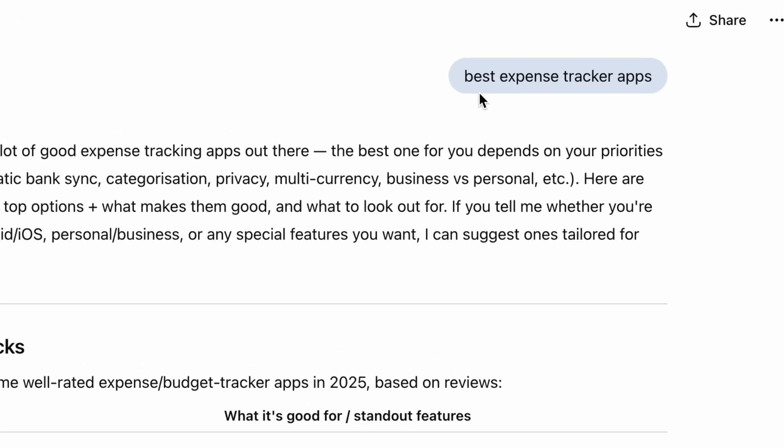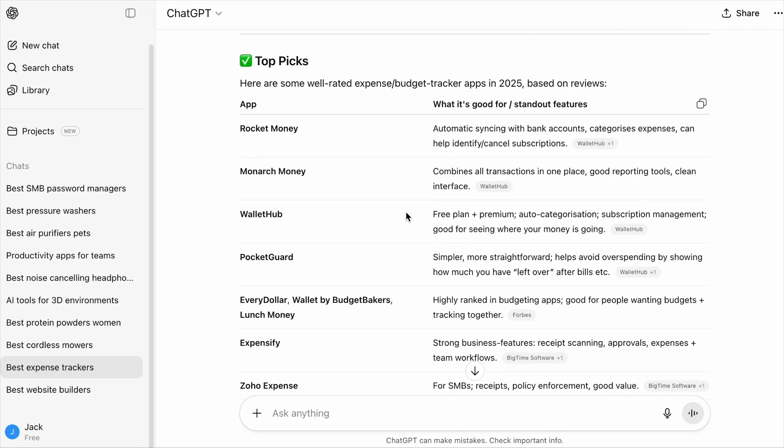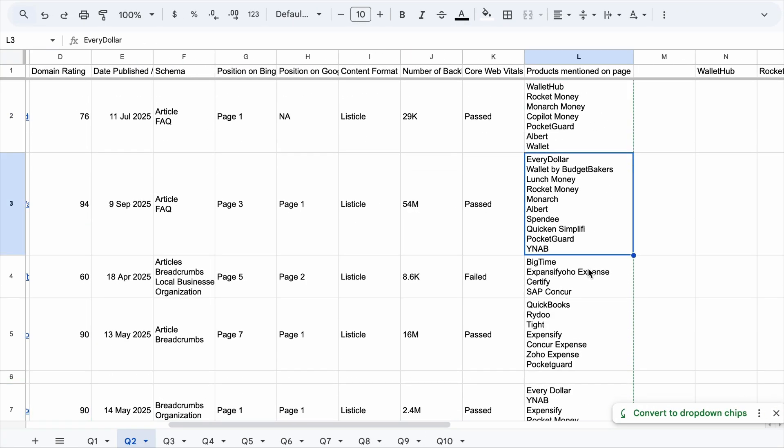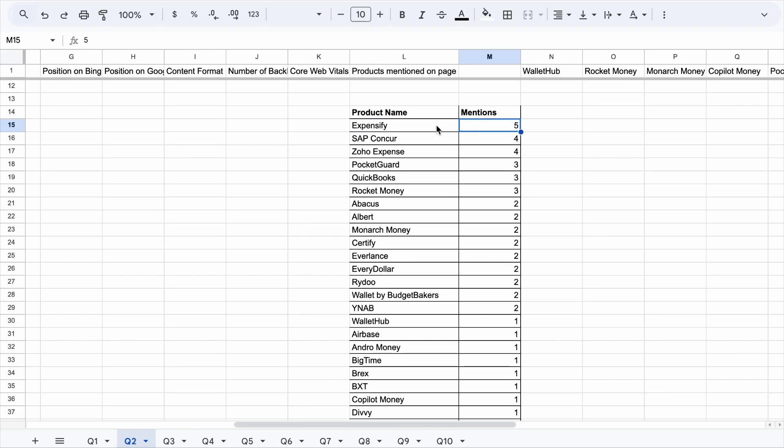My search query was Best Expense Tracker App, and ChatGPT provided a list of expense tracker apps. I went through all the cited sources, added each mentioned app to a column, then did a count of how many times each app was mentioned by different pages. And some of the apps mentioned more than others were not part of ChatGPT's answer.